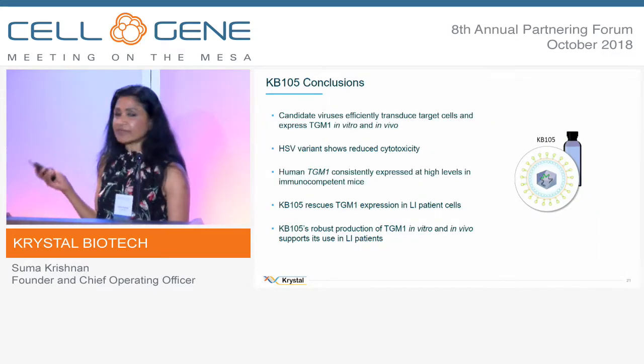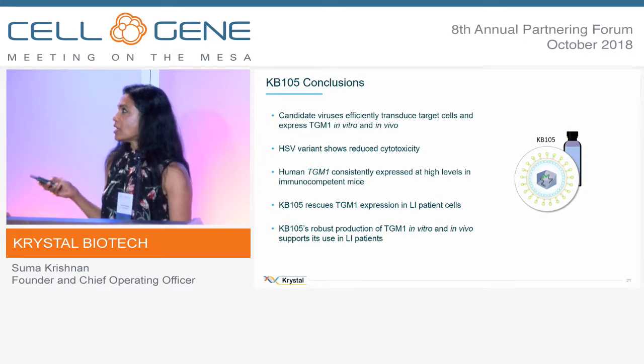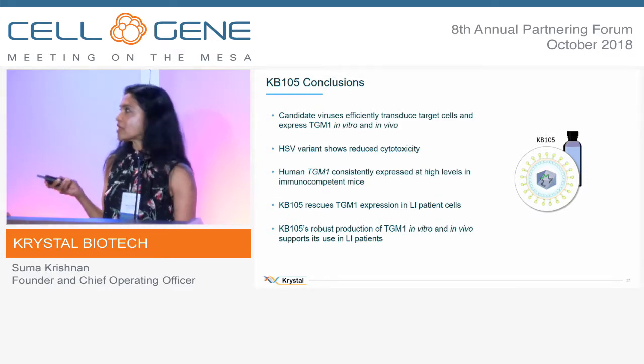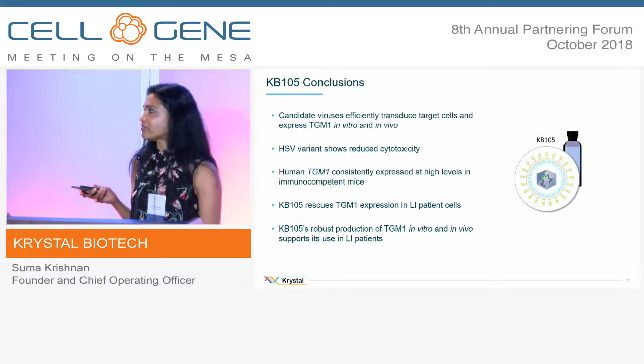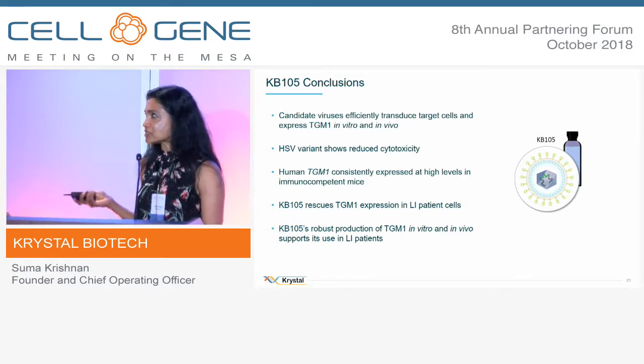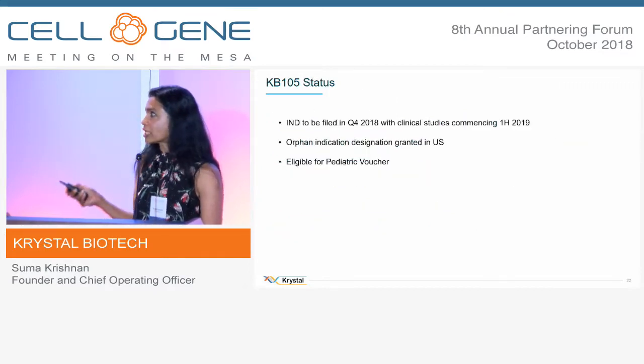KB-105 has very robust in vitro and in vivo data. The HSV virus has been engineered to reduce cytotoxicity and we hope to take this into the clinic very shortly. We are filing our IND this year and we have the usual regulatory advantages as we move into the clinic.